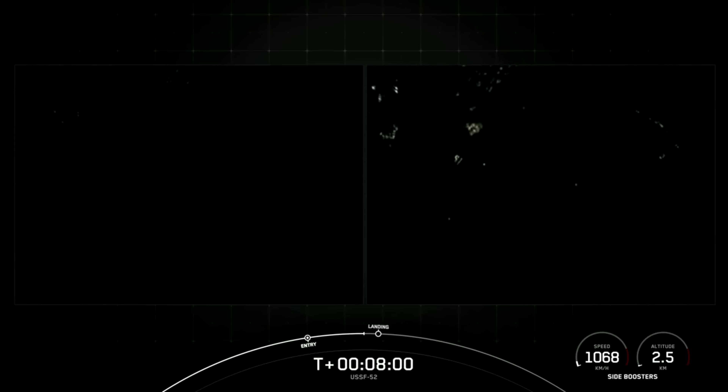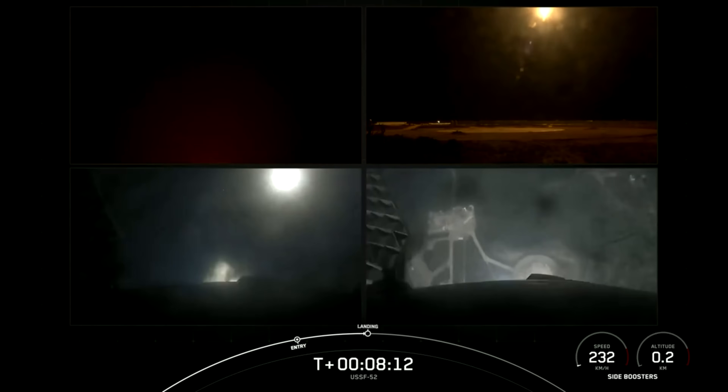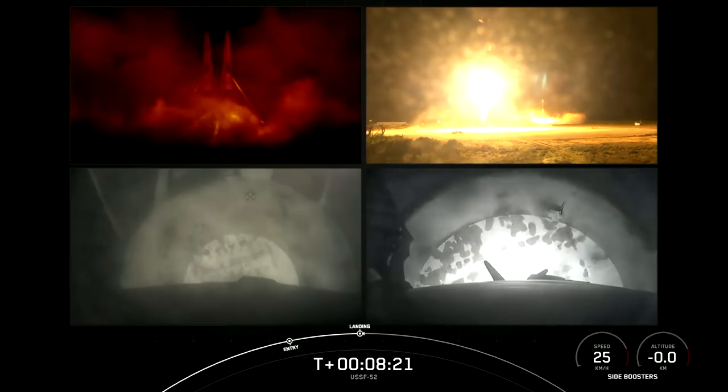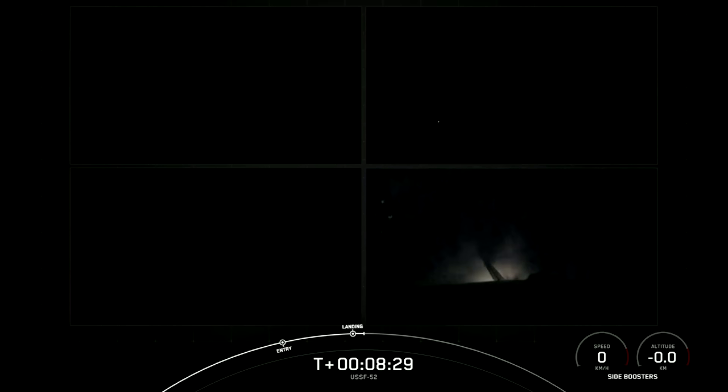Now just a few seconds away from that entry burn beginning. We see those boosters beginning their entry burn — this view from our tracking camera. As the boosters are streaking back, heading towards the cape. Entry burn has wrapped up. You see that the landing burn is underway from the SpaceX cameras. And we certainly heard those sonic booms here at the KSC press site.